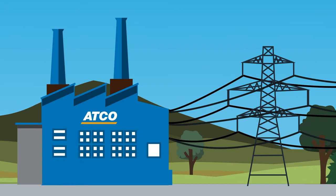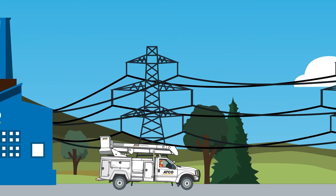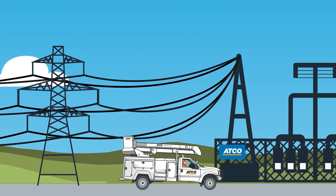Our story begins with generation. In power plants like this, electric energy is created. Electric energy is transmitted all over the province on transmission lines.